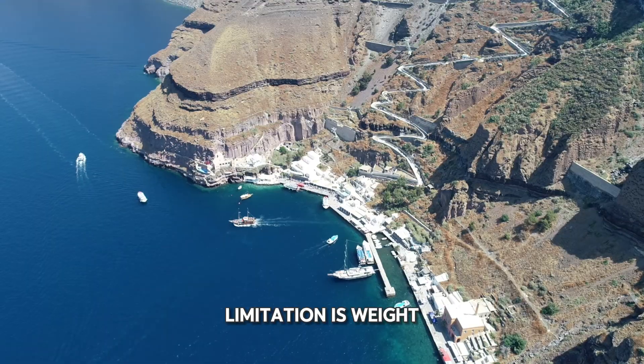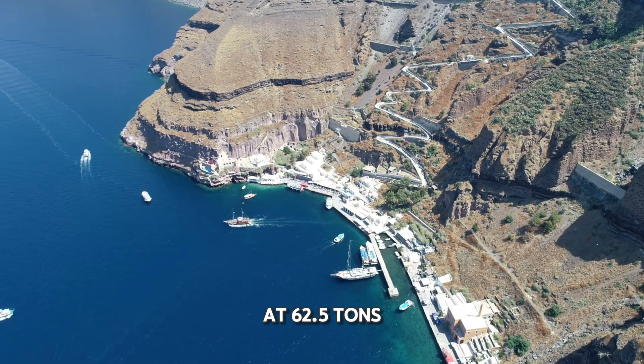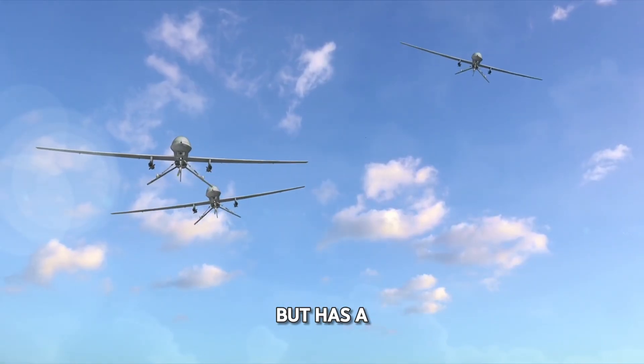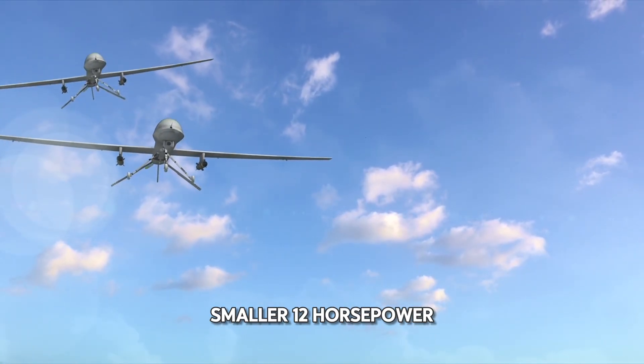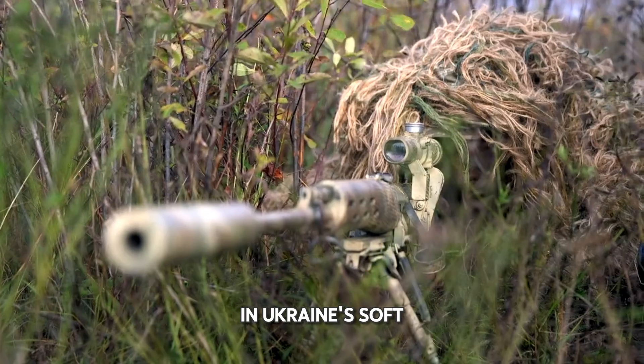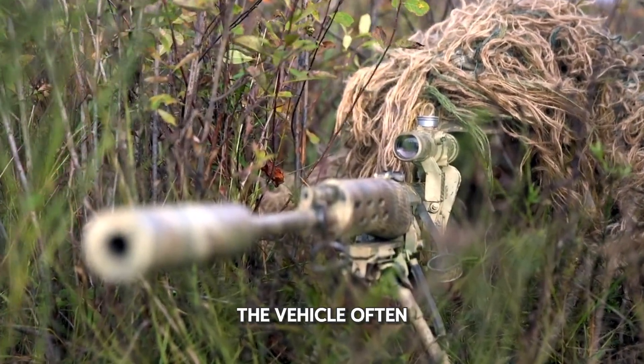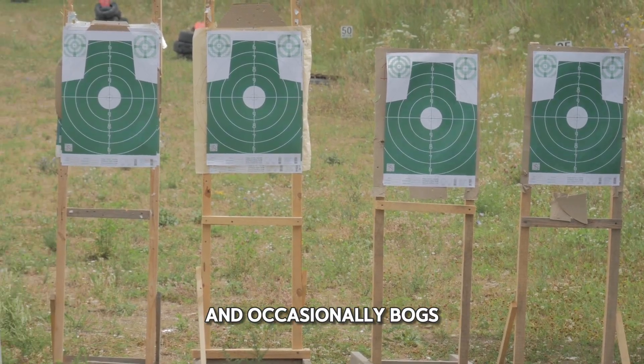The tank's other limitation is weight. At 62.5 tons, the Challenger 2 is heavier than most Western tanks but has a smaller 1,200-horsepower engine. In Ukraine's soft, muddy terrain — especially during spring and autumn — the vehicle often struggles for traction and occasionally bogs down.